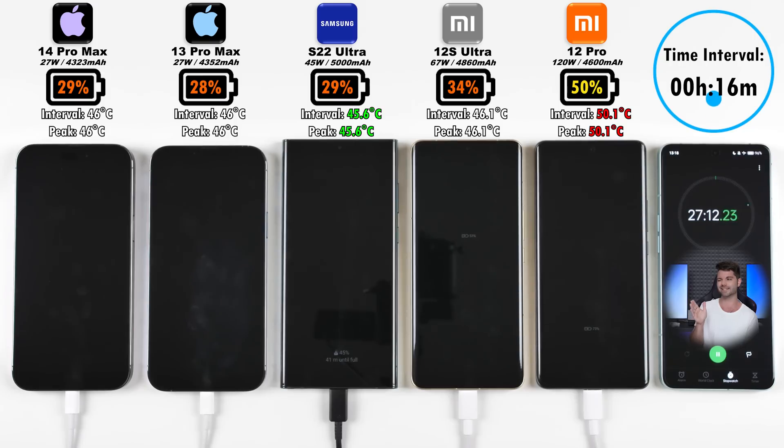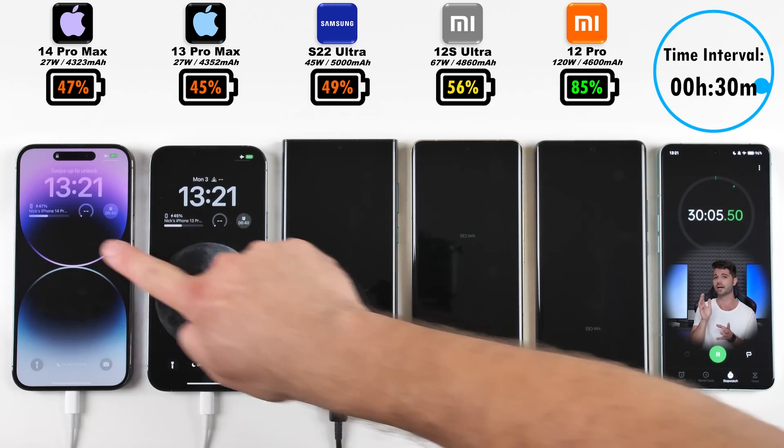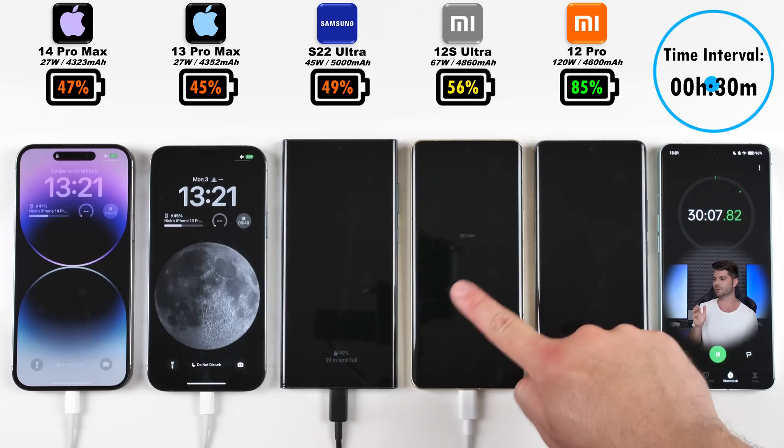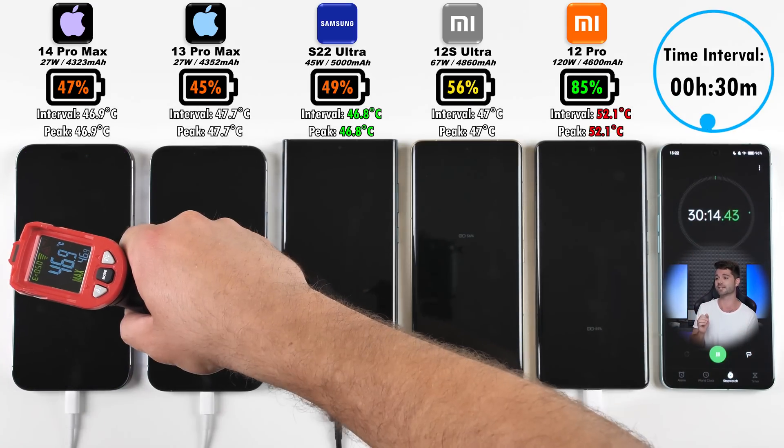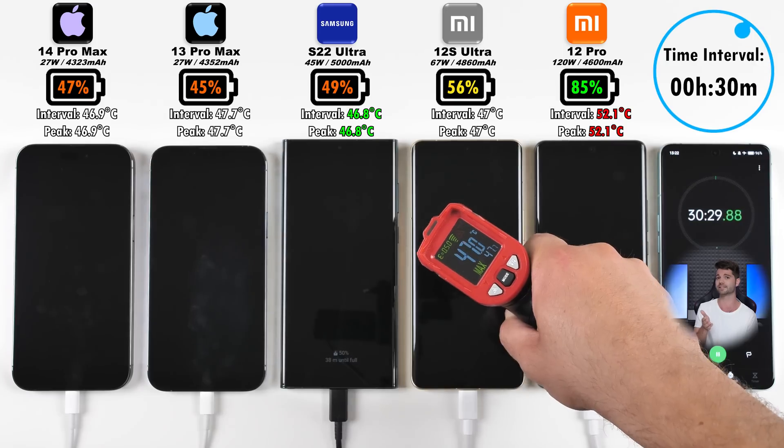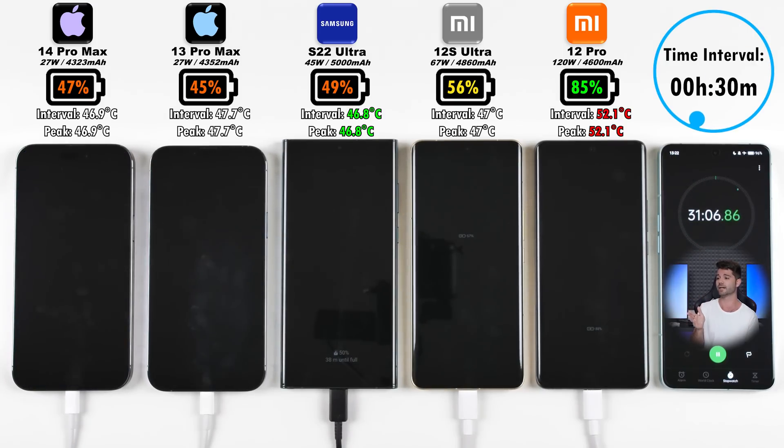Bear in mind the 12 Pro has done it faster before — though the last time I charged it I used the Chinese variant; more on that later. After 30 minutes, we have 47% on the 14 Pro Max, 45% on the 13 Pro Max — so the 14 Pro Max is now beating its predecessor by 2%. The Samsung S22 Ultra is at 49%, beating the 14 Pro Max, 56% on the 12S Ultra, and 85% on the Xiaomi 12 Pro. Absolutely mental in terms of charging speed.